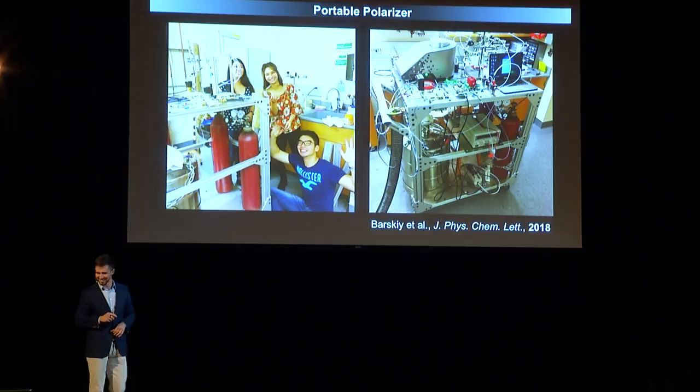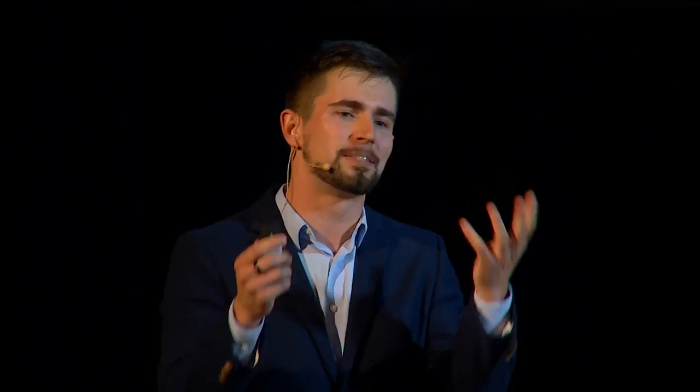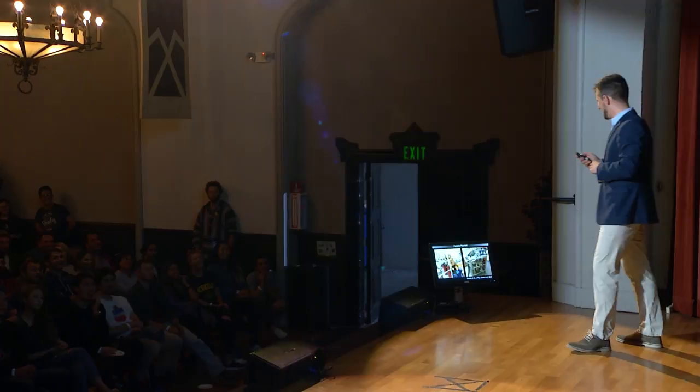For me, building these machines — which might sound complicated and bulky — is actually like building a musical instrument. Yes, it doesn't look like a Steinway, but we're working on it. This technology opens up new applications we haven't even thought of.